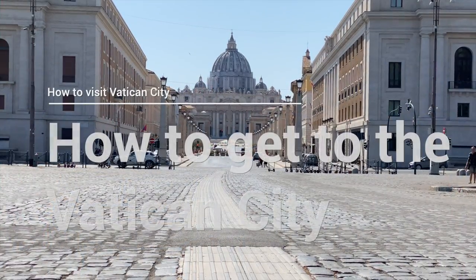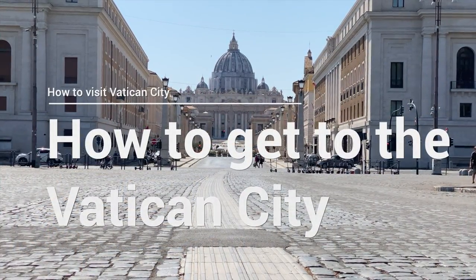How to get to the Vatican City. To get to the Vatican City, you first have to be in Rome. If you want to know how to reach Rome, you can check out this video right here. From Rome's city center, you have a few options to get to the Vatican City.